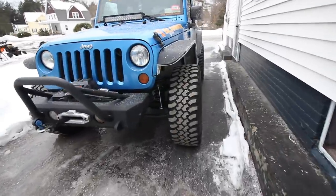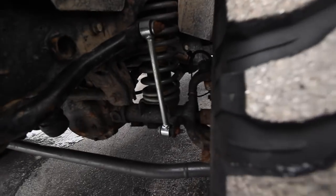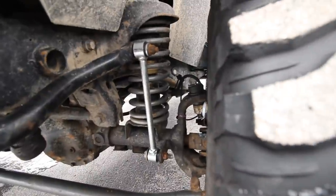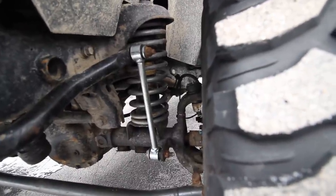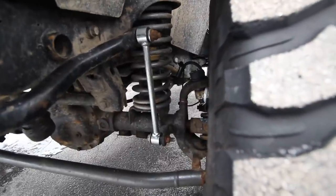Here's the Jeep in all its glory. As you can see under here, I now have sway bar end links again. They're not quick disconnects, but I will be turning these into quick disconnects — stay tuned for a video on how we can turn these normal sway bar end links into disconnects for cheap.